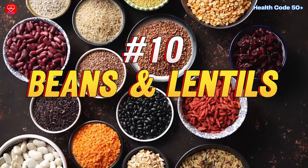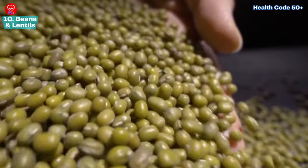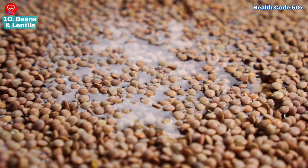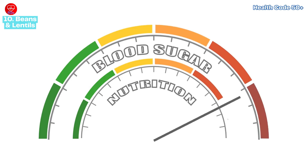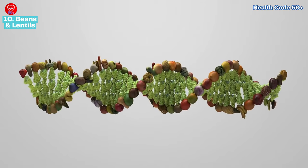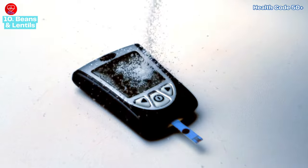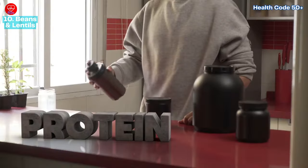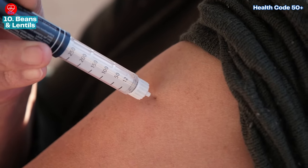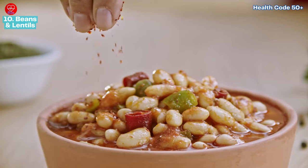Number ten: beans and lentils — the slow-release powerhouses for blood sugar control. Beans and lentils are diabetes superheroes. They have a low glycemic index, meaning they release sugar slowly into your bloodstream, preventing spikes and keeping blood sugar levels stable. These superstars are also packed with both soluble and insoluble fiber, which further aids in blood sugar control by slowing digestion and promoting fullness. Additionally, they're a great source of protein, beneficial for those with insulin resistance or on diabetic medications. Enjoy them in soups, salads, stews, or as a delicious side dish.